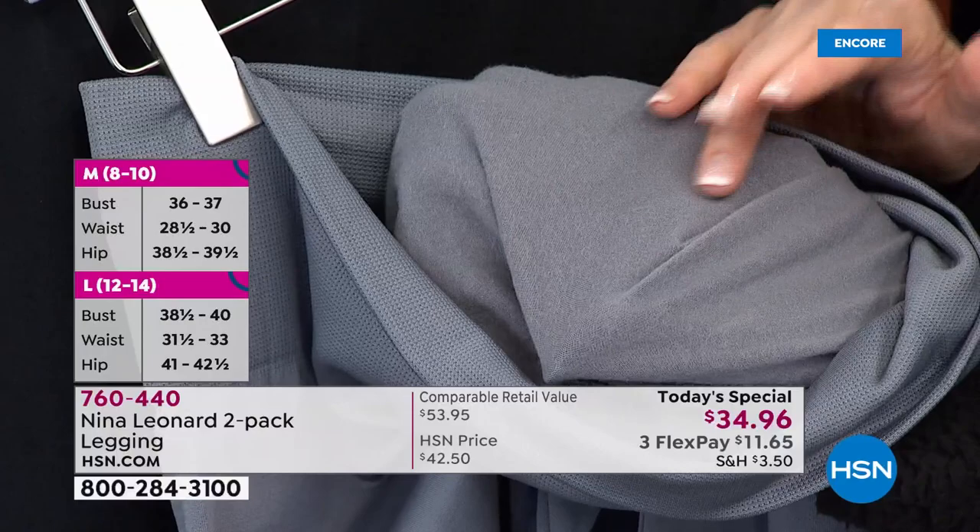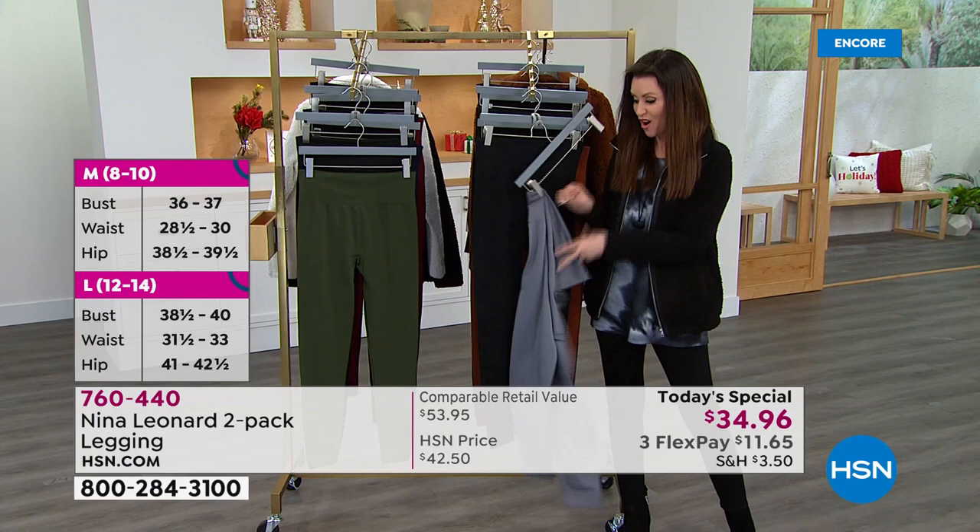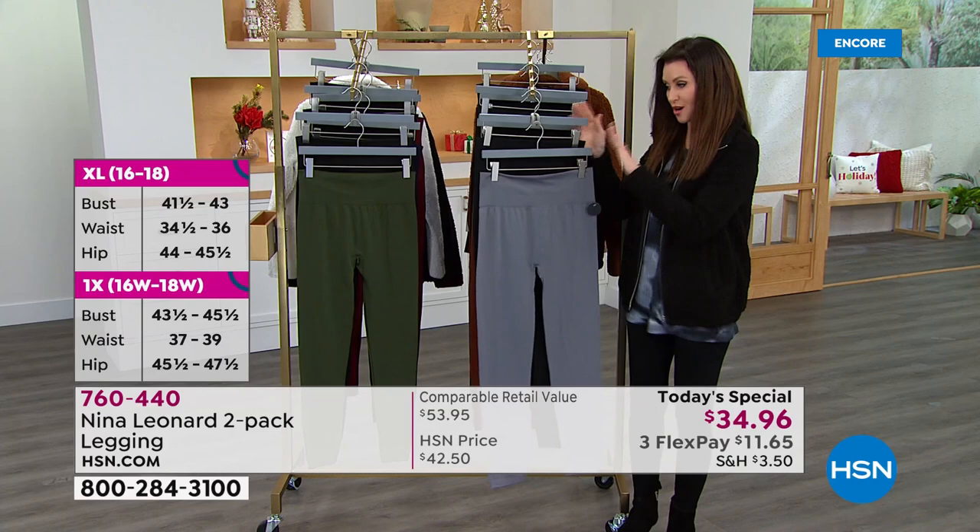I would wear these to sleep in. I'm going to wear them underneath my dresses. You're going to wear them with a heel, with a flat. You're never going to want to take them off. And that's why it's great that we've got a two-pack today as our Today's Special for $34.96. You couldn't get one of these for that price, but today you get two.